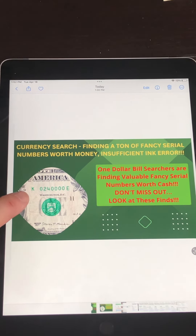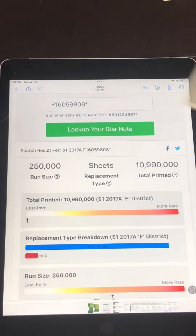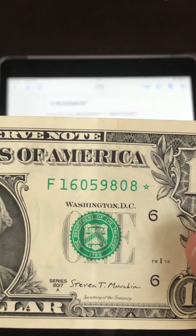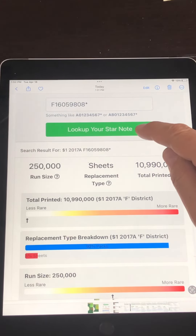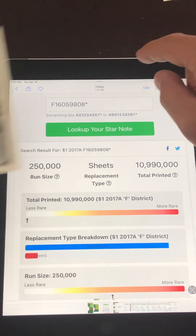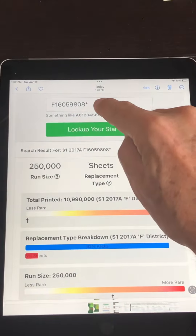Let's take a look at these finds. This one right here is going to be an insufficient ink error. This first one here is a really nice star note. When I went on Google and typed in 'look up star note,' you put in one dollar, put in the year — which for this one is 2017A — and then put in the serial number, the one ending in 9808, followed by the star.